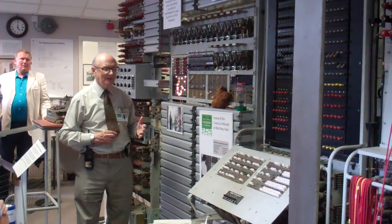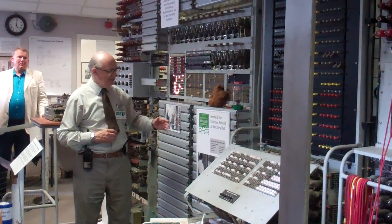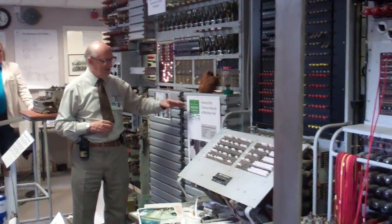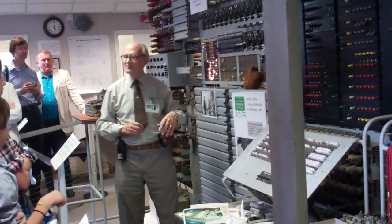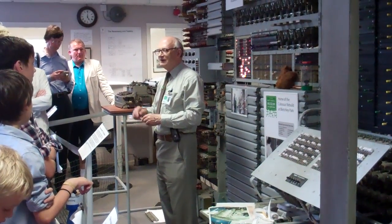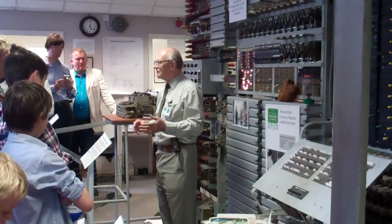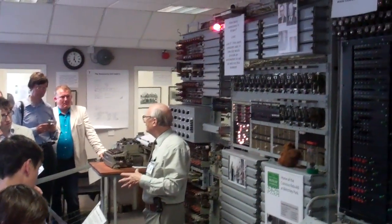So there you are — that is Colossus. Having made the rebuild, we started the National Museum of Computing here in Block B at Bletchley Park. The next part of your tour is going to be having a look around the computer museum, where you can see the development of computing from Colossus right through to the personal computer.